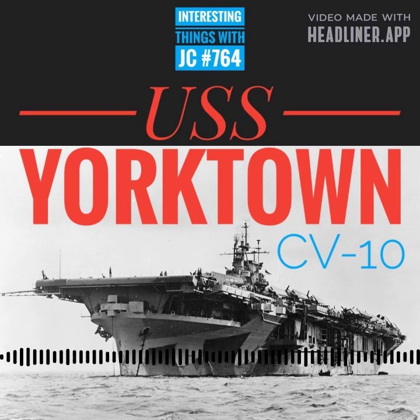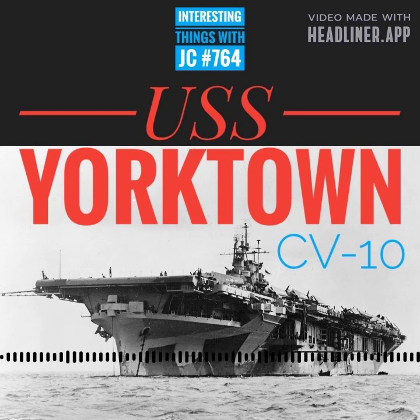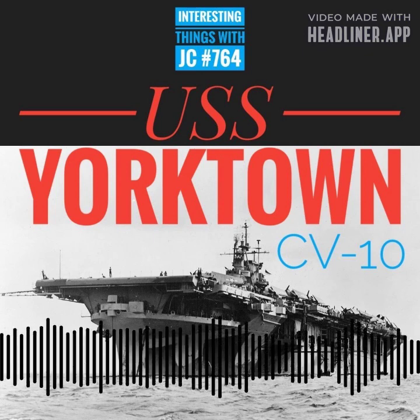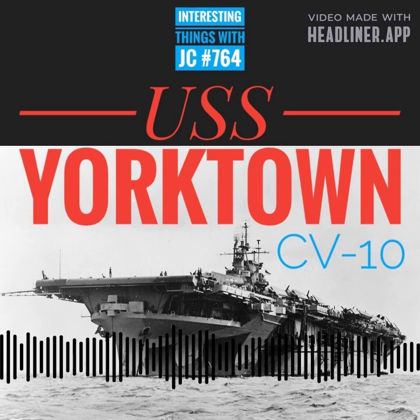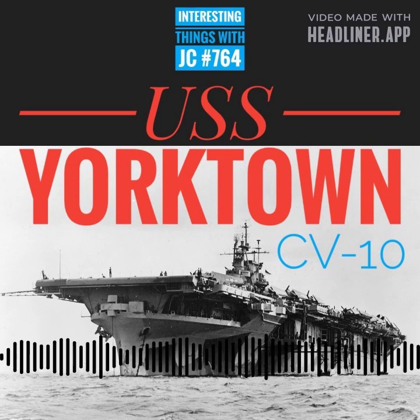The keel is typically a structural beam that extends from the bow to the stern across the center of the boat. The ship was renamed the USS Yorktown CV-10, honoring the original carrier Yorktown CV-5, which was the only U.S. carrier lost at the Battle of Midway in June 1942.